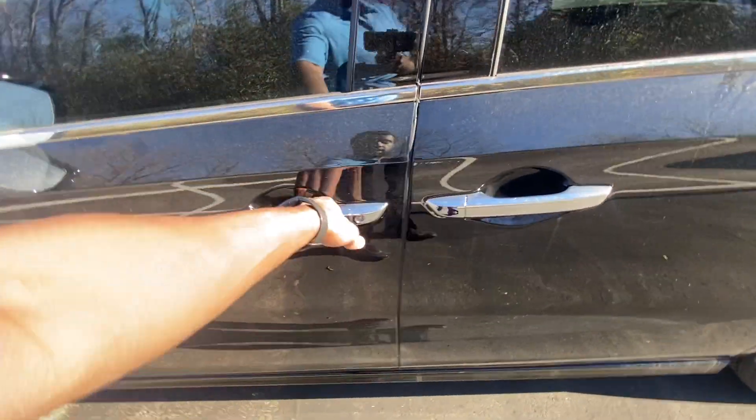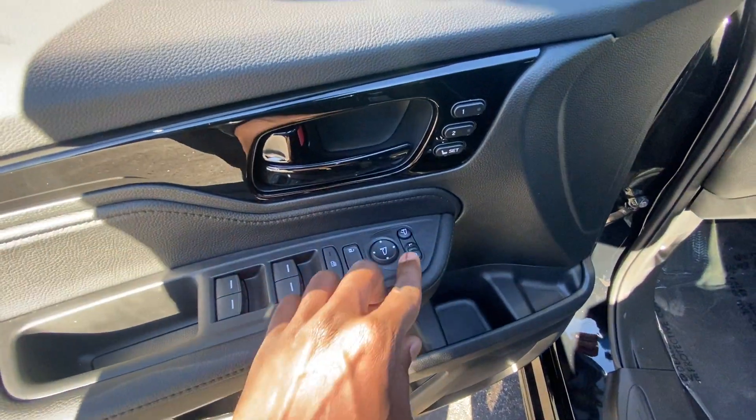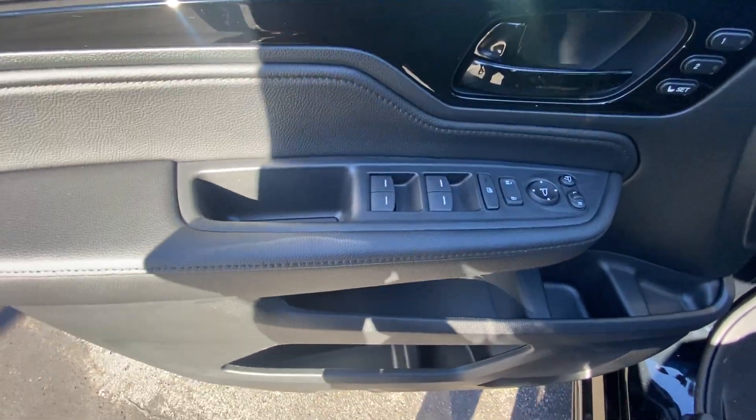We get passive keyless entry on the front. Sorry about the wind noise. Here we have our memory seat functions, power door lock controls, power mirror controls, and power folding mirrors. Our blind spot monitors are going to be right there in the door panel, and we have one-touch automatic up and down windows on all four doors.